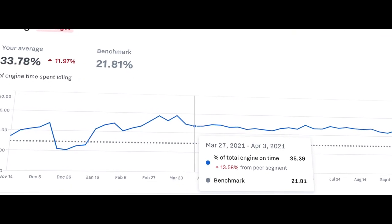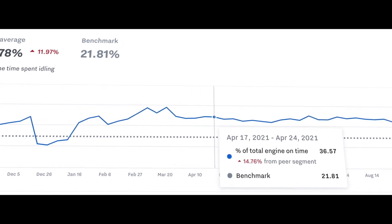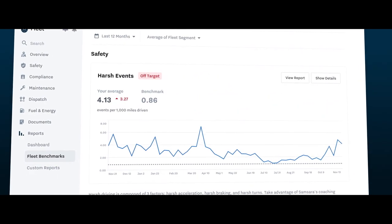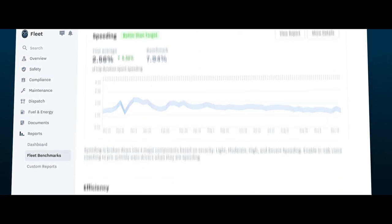Connected Operations not only makes customers safer and more efficient, it makes them more sustainable. For many operators, fuel consumption is costly and is a top source of carbon emissions. Samsara provides extensive tools to help customers identify and reduce fuel waste. We aggregate efficiency data across our customers to create benchmarks so that customers can see how they compare to other operators like them, where they're excelling, and where they can improve.